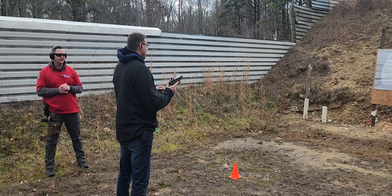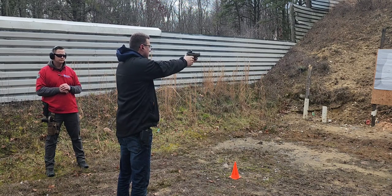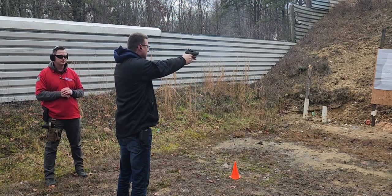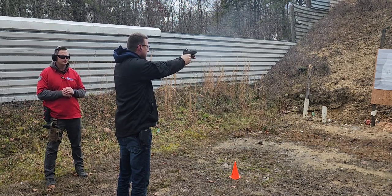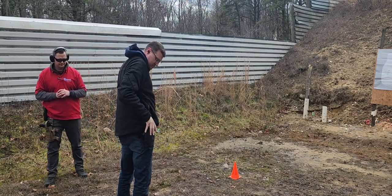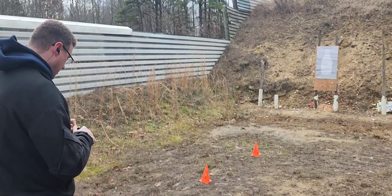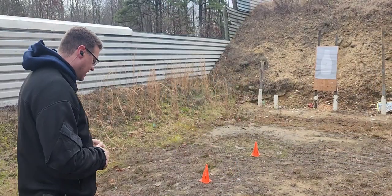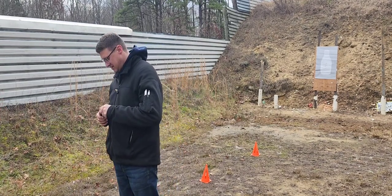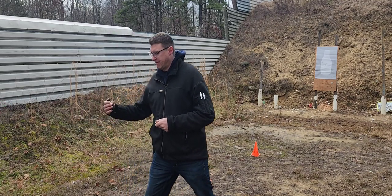Normal two-handed shooting, 10 rounds, fire when ready. While we load this magazine — one-handed shooting is done, we're moving back to the 10-yard line.